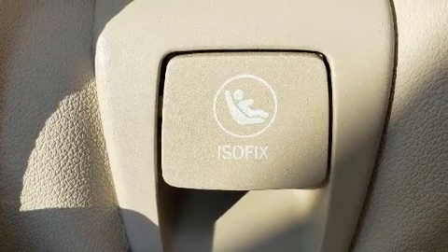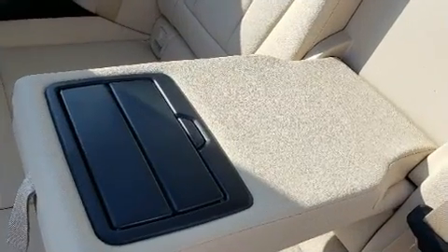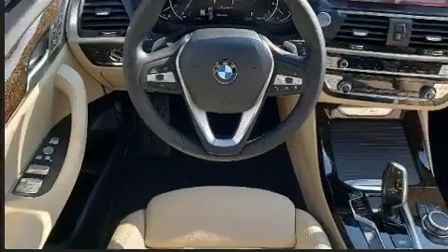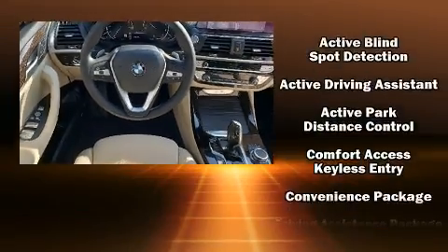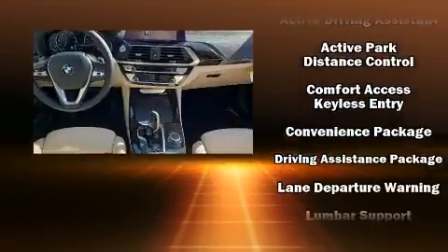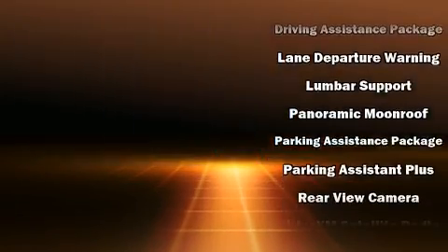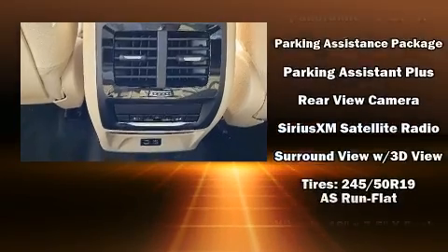A wealth of standard features means you no longer have to sacrifice — including power windows, mirrors, and seats, one-touch window functionality, a tachometer, automatic dimming door mirrors, a power liftgate, remote keyless entry, a roof rack, and cruise control.